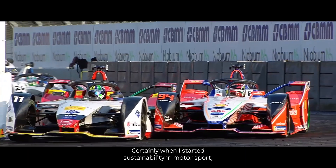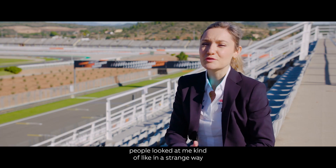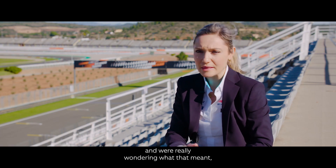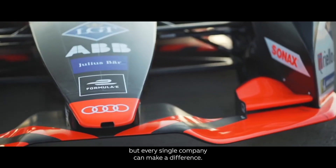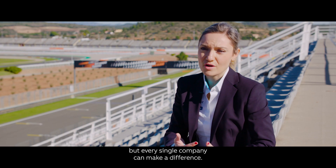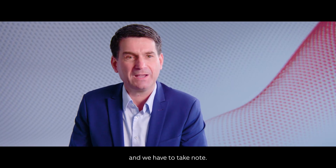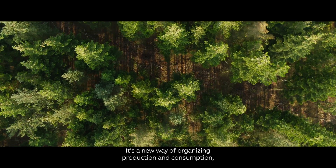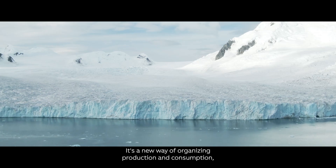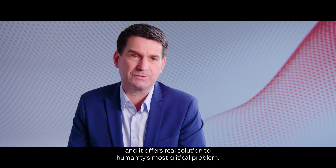When I started talking about sustainability in motorsport, people looked at me in a strange way, wondering what that meant — it seemed a bit paradoxical. But every single company can make a difference. Every now and then a paradigm shift comes along and we have to take note. That's what the circular economy is: a new way of organizing production and consumption, and it offers a real solution to humanity's most critical problems.